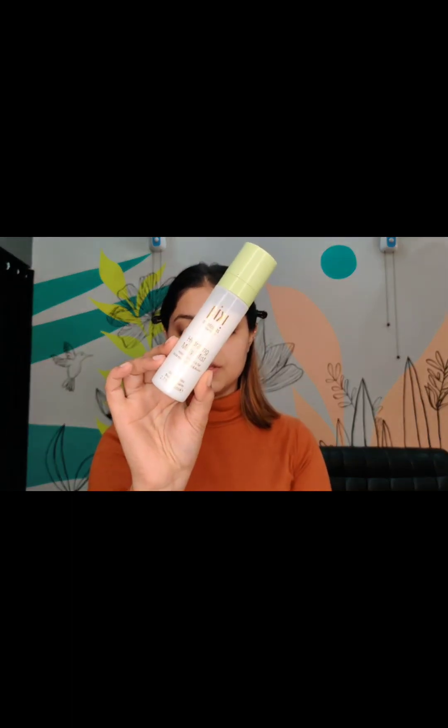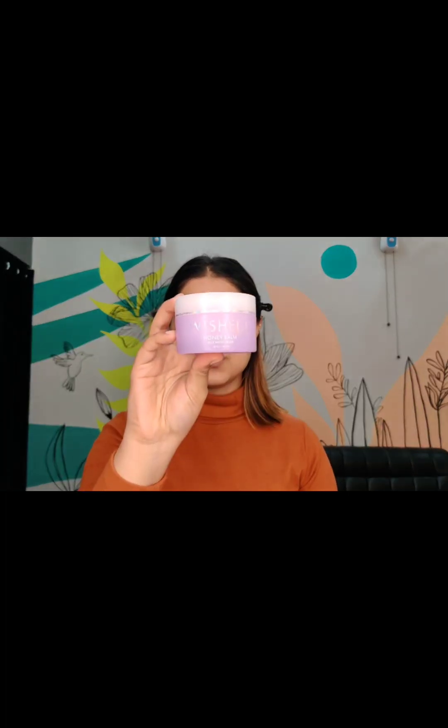The first step is to prep your skin. I use this hydrating face mist from Pixie and spray it all over my face. For the moisturizer, I'll be using this Honey Balm Jelly Moisturizer from Visual. It is a very hydrating, thick moisturizer. It is really important to use a thick moisturizer under your makeup in winters because your skin is already very dry during the season.